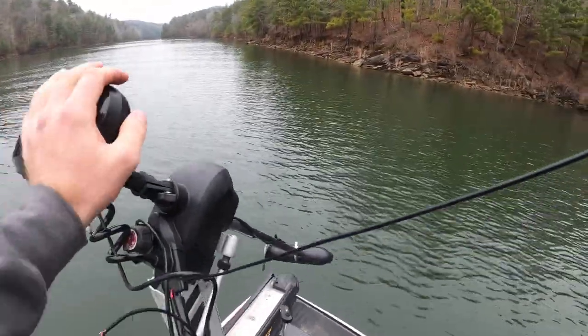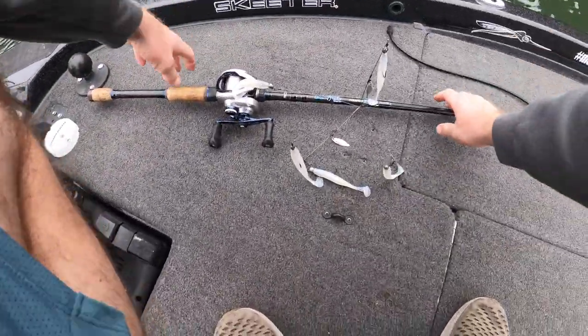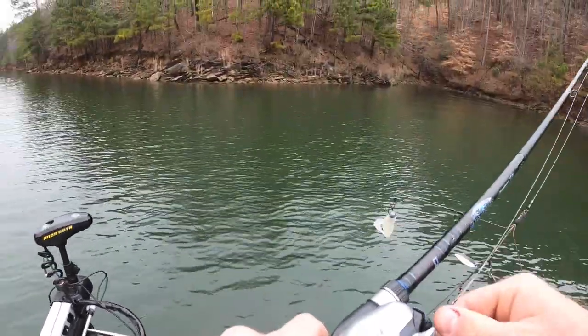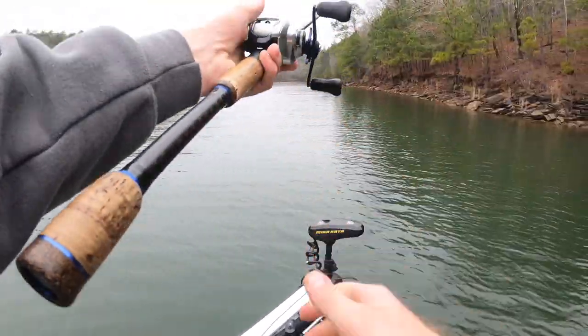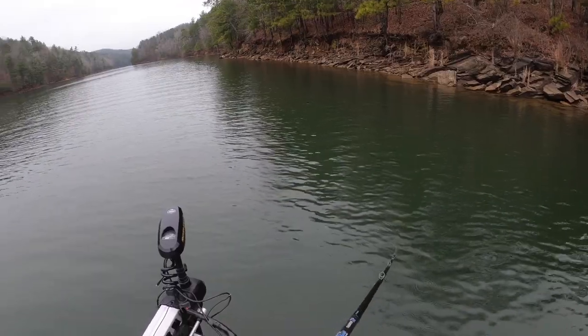Boom, first spot. I'm down for all species — if y'all ain't ever caught a stripe on an Alabama rig, that's some fun stuff.